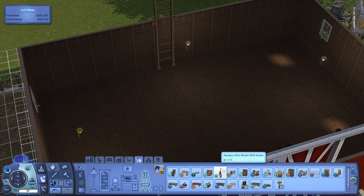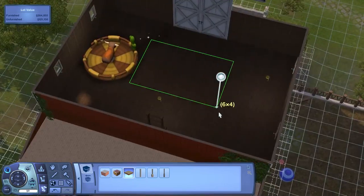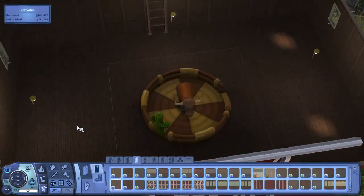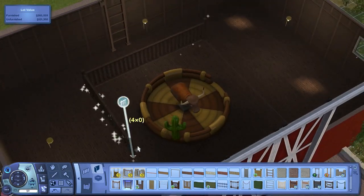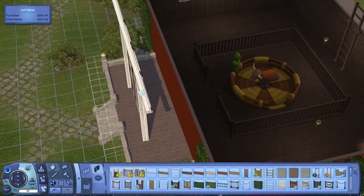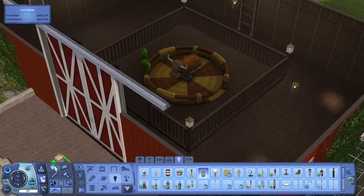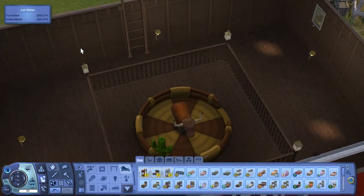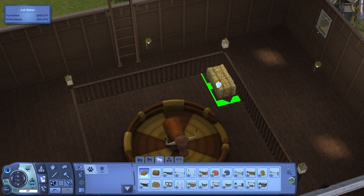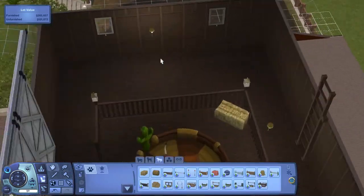Now moving on to what will be the saloon-type area with a mechanical bull, a bar, and a dance floor. It's a bit surprising that this family would have it since they seem kind of uptight being technophobes, but they like to have fun. I put the mechanical bull up on a platform because that looks more interesting than just having it on the floor, added some railings, and placed a couple of hay bales in the back as seats for people who want to watch up close.